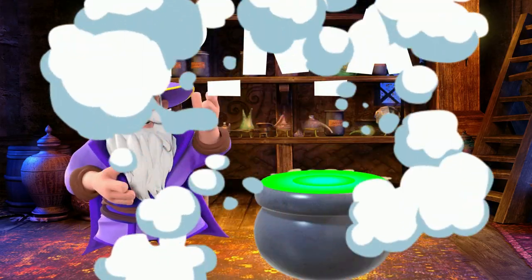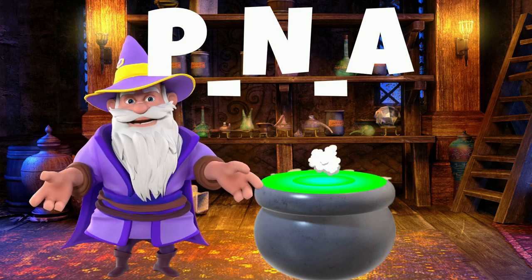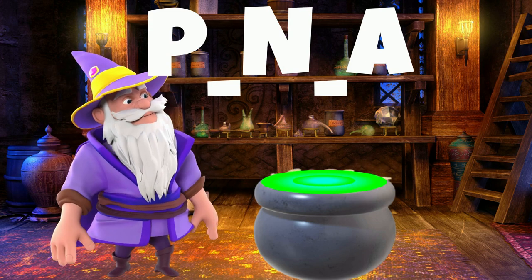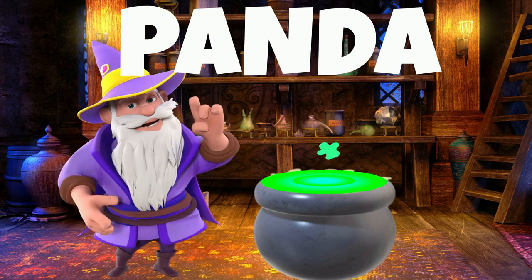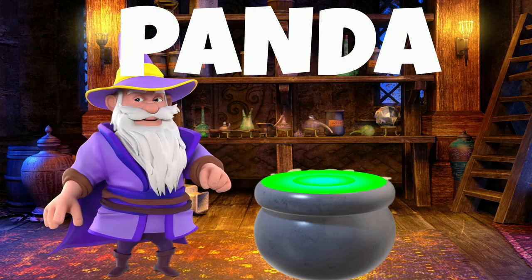This animal here is native to China. It is black and white. It likes to eat bamboo all day. What is it? It is a panda! A panda bear sleeps up to 12 hours a day. Sweet dreams, panda bear!